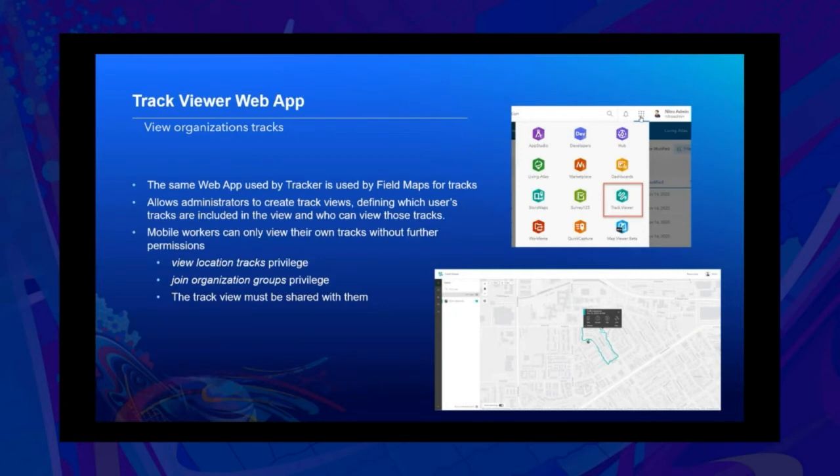To recap, we went over the simplest way to view your organization's tracks using the Track Viewer web app — the same web app used by ArcGIS Tracker, now used with ArcGIS Field Maps to view tracks from both apps. The Track Viewer allows you to create track views, define which users' tracks are included, and define who can view those tracks. Mobile workers can only view their own tracks without further permissions. To view others' tracks, users need the View Location Tracks privilege, the Join Organization Groups privilege, and the Track View must be shared with them.